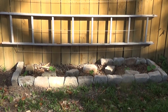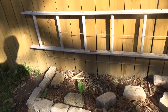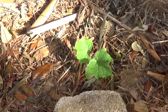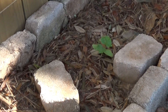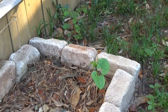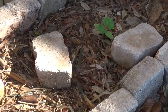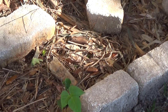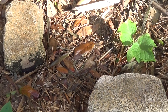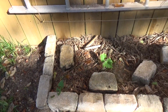Here we go with the cucumber section. The cucumbers are coming on up and doing real well — there's one, there's one, there's another. And on each end and in the middle, I have a bean plant. So each end, middle, and the end, and they're coming on up.